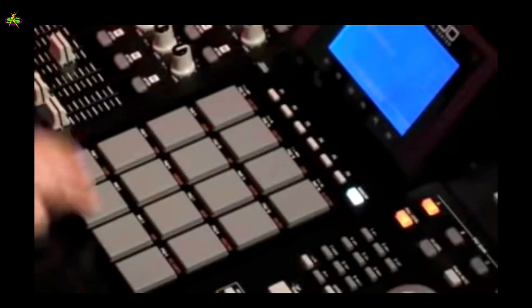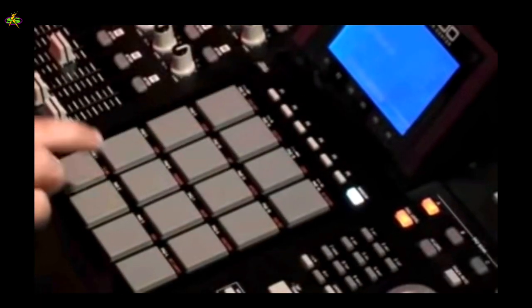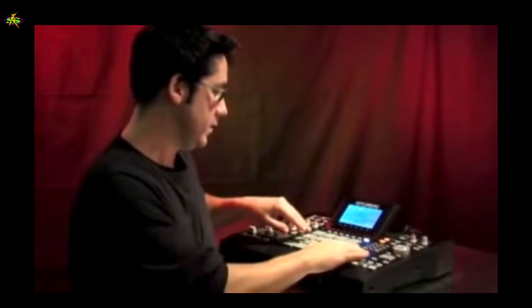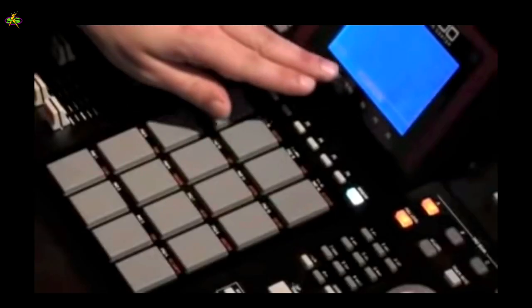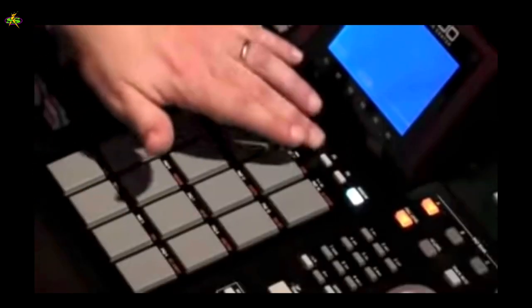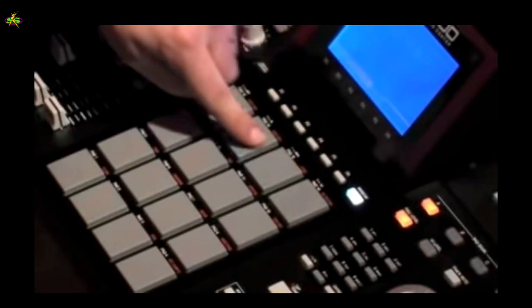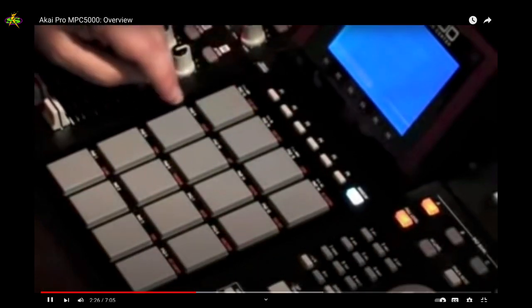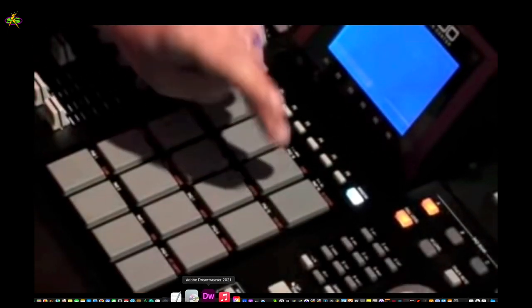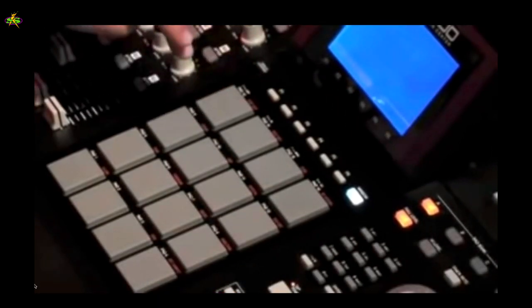So you can play a beat with one pad, and we can also randomize the play of those samples. Also in program mode, we have our Filter LFO page, which allows us to adjust the filter and LFO — the shape of the wave, pitch, level, pan, and everything related to that voice. We've brought back Simult mode, which allows us to trigger four pads with one pad. Pad 14 has that sound, 15 and 16 are my synth line, and with pad 13 I'm going to trigger all three of them.